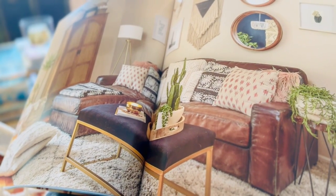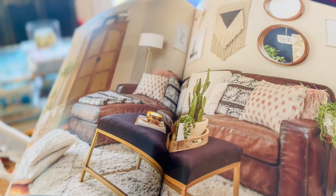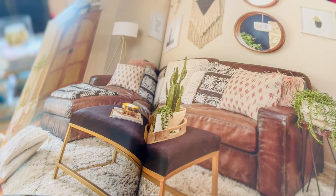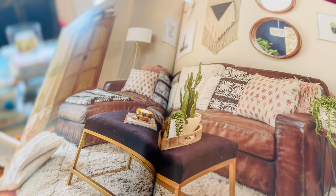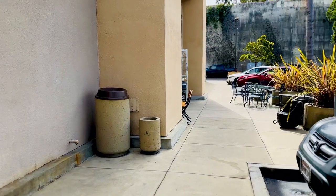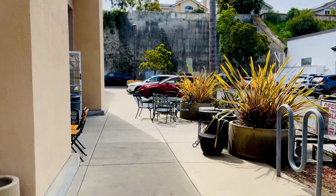We just got a new leather sofa for my dad that you're going to see in this episode. This is more of the look that I am going to do in my dad's cottage — he lives right across the street from my sister. I headed over to Consignment Classics to meet my sister. We needed to find my dad a leather sofa.